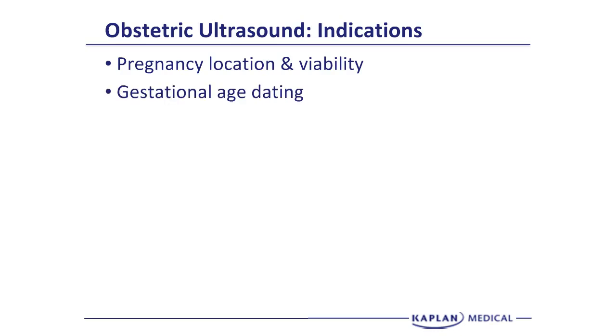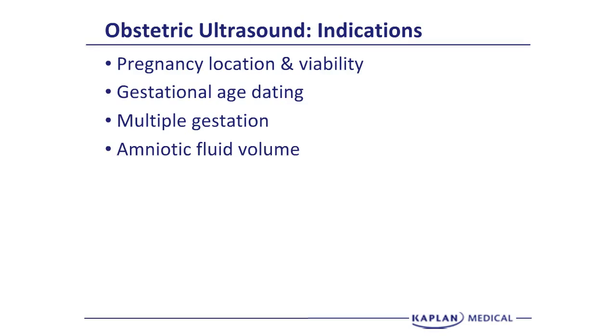The earlier in pregnancy the ultrasound dating is performed, the more accurate it is. If there are subsequent ultrasounds, we do not change the due date — we just look to see if there is appropriate or inappropriate growth. Multiple gestation, twins and triplets and quadruplets, can only be definitively diagnosed by obstetrical ultrasound. Amniotic fluid volume is part of our modified biophysical profile.